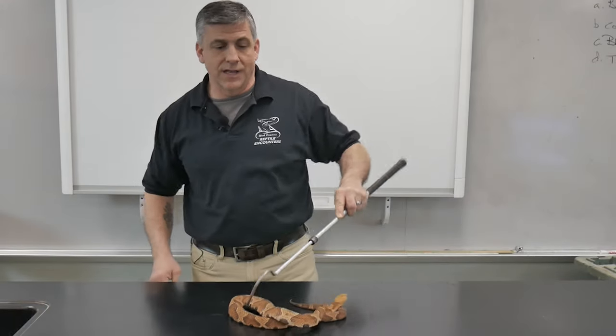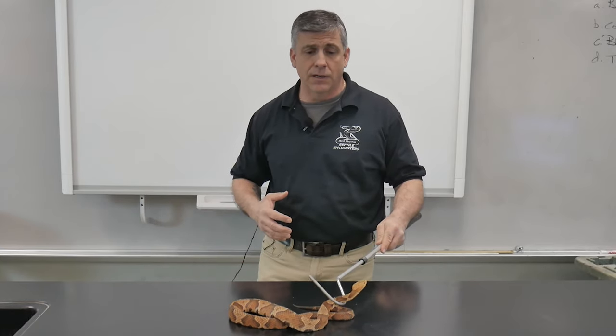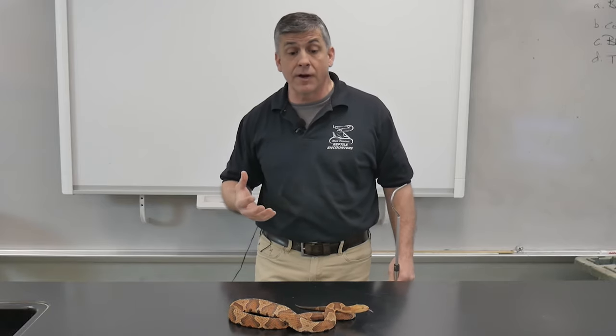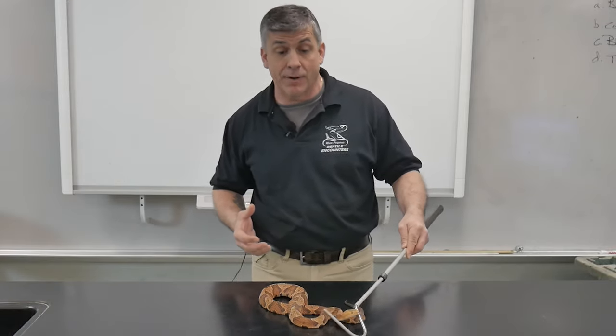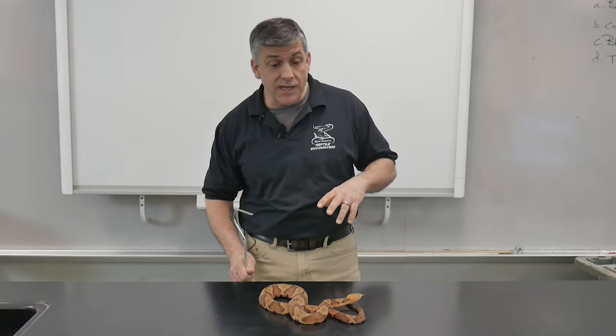Here is our live copperhead. When I use the word 'infamous' it's because everybody who runs into a snake — because they can't properly identify them — they're worried about one of the most commonly seen venomous snakes in the Hudson Valley. They think it might be a copperhead, but often it's water snakes or milk snakes.